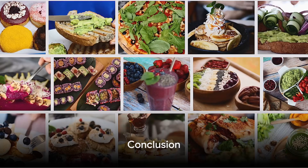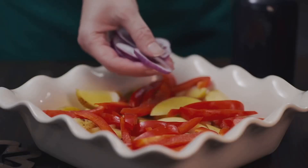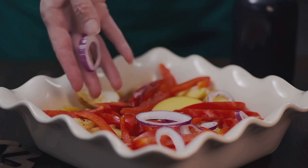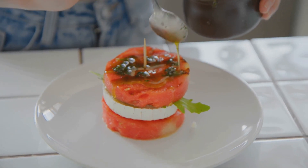There you have it, the top 10 vegetarian recipes of the year, from the vibrant rainbow salad to the decadent veggie lasagna. These dishes show that vegetarian cooking can be diverse, delicious, and absolutely satisfying. So why not give one of these recipes a try? You might just find your new favorite dish.